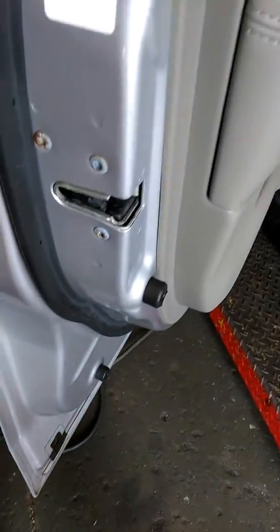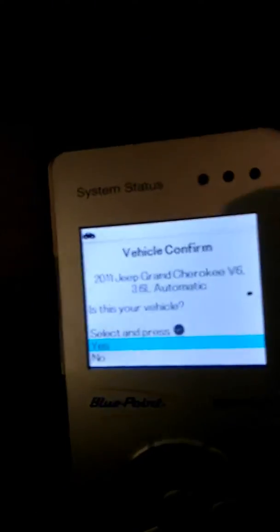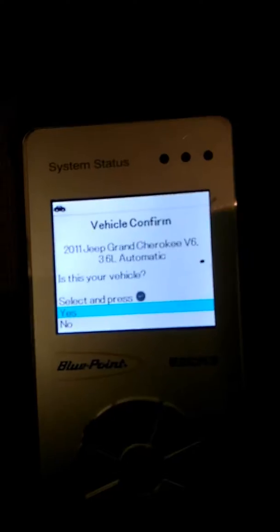Alright guys, we're doing an engine scan on a 2011 Jeep Grand Cherokee 6-cylinder. Customer says the check engine light is on, and it is. I linked up with my quick code reader because you never know what you're going to get into.